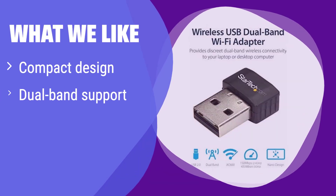What we like: its compact design makes it perfect for travel, and it supports both 2.4 GHz and 5 GHz bands for flexible connectivity. It's incredibly easy to set up and use. If you're looking for a portable and user-friendly adapter without sacrificing performance, this is an excellent option.